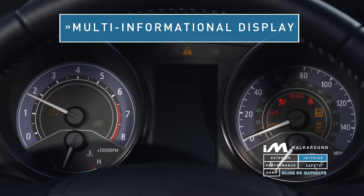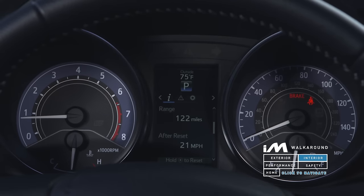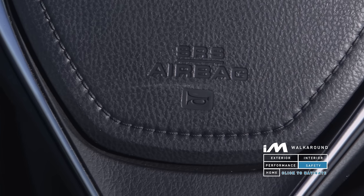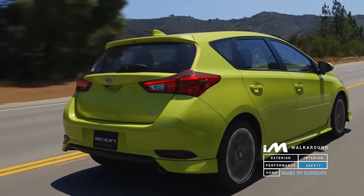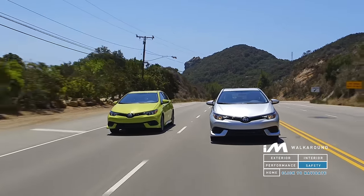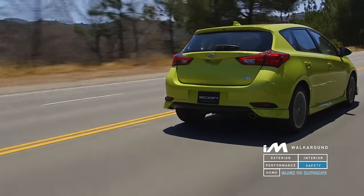A first for Scion, the iM features a fully-colored multi-information display, providing a slew of information such as trip, fuel, and vehicle information. The iM comes equipped with a total of eight airbags, including driver and front passenger airbags, front seat-mounted side airbags, and front and rear side curtain airbags. The iM also comes with a variety of standard braking features such as anti-lock braking system, electronic brake force distribution, brake assist, brake override system, traction control, and vehicle stability control to help you stop confidently when you need it.